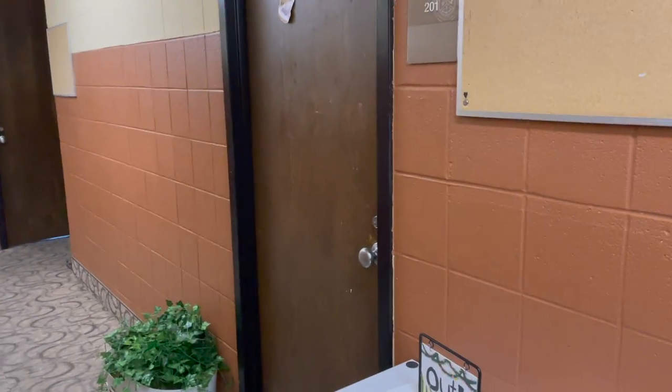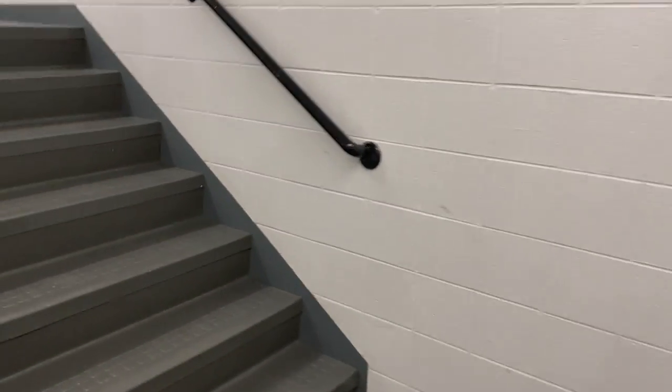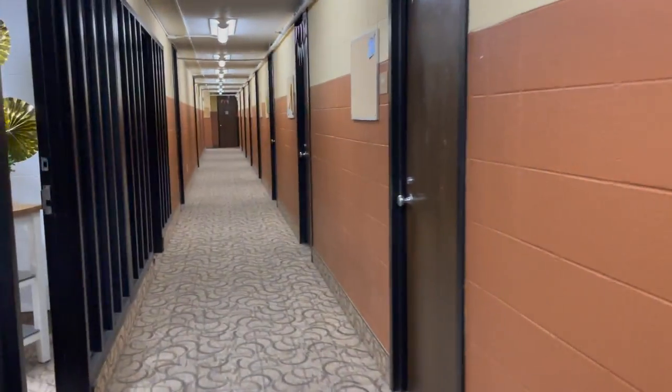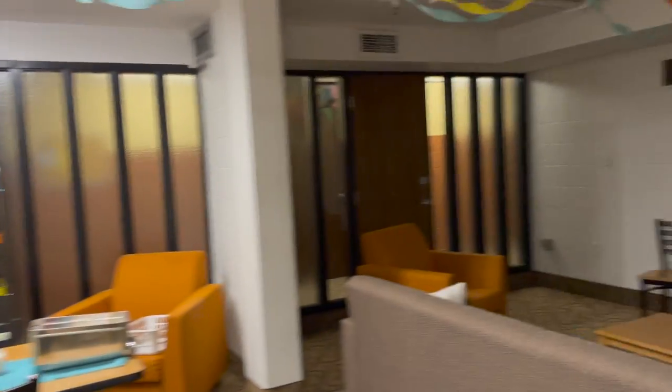RAs live on either side of the hall, so this side is one RA — they have larger rooms — and then the other one is at the other end of the hallway. Third floor — this is their study room. I don't know why it's so big, but they have all this space and they have a TV.